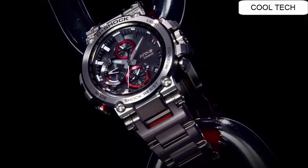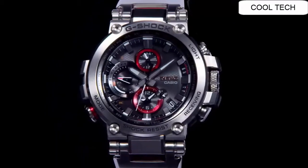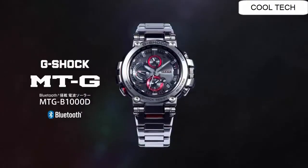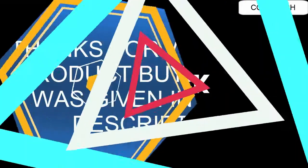The model also comes with premium features such as G-Shock's Multiband 6 atomic timekeeping technology, which provides accurate timekeeping virtually anywhere via radio signals from up to six different transmitters worldwide.